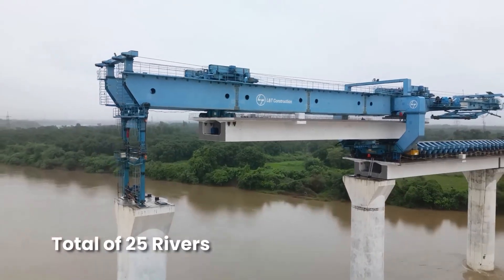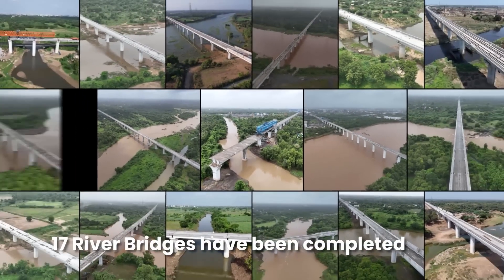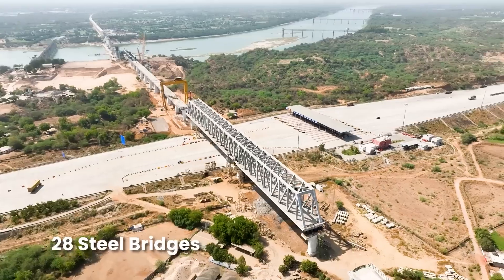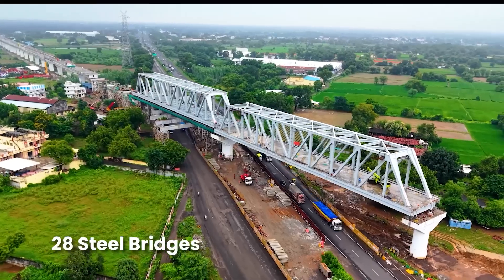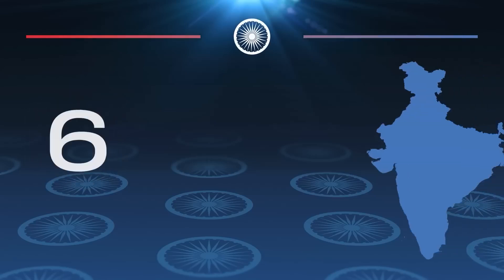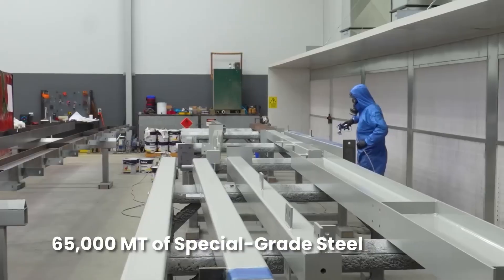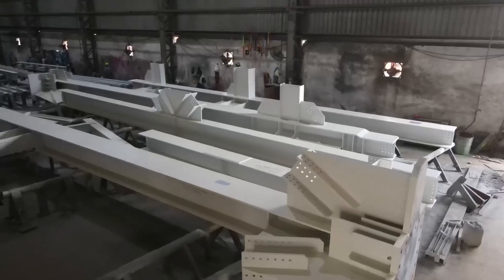Bridges across the 25 rivers are progressing rapidly, with 17 already completed. In addition, 28 steel bridges are being constructed to cross highways, expressways, and railway lines along the corridor — of these, nine have already been completed. The fabrication of these bridges is being carried out in six dedicated workshops located across different states of India, using approximately 65,000 metric tons of special grade steel.